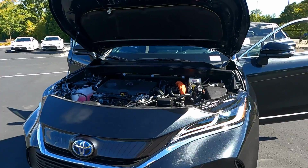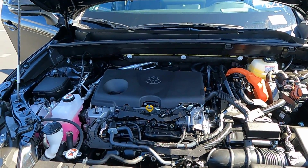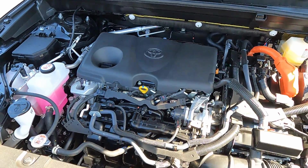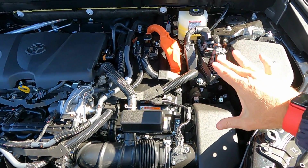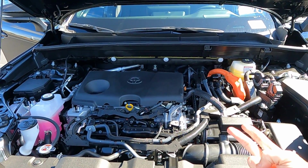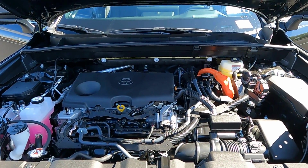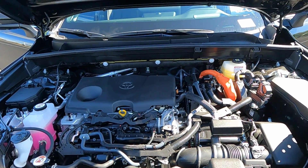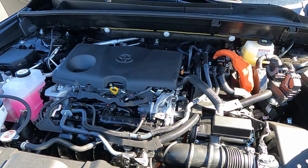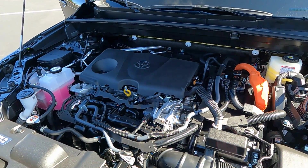The Venza comes standard as a hybrid — there's just one powertrain. It's Toyota's 2.5-liter four-cylinder 16-valve gasoline engine connected to a CVT automatic transmission, with hybrid componentry and electric motors on the other side. They use this same engine in the Camry, RAV4, Toyota Sienna, and now the Venza — it was also in the Avalon. It's just such a solid power plant. Combined output is 219 horsepower with fuel economy of 39 miles per gallon.